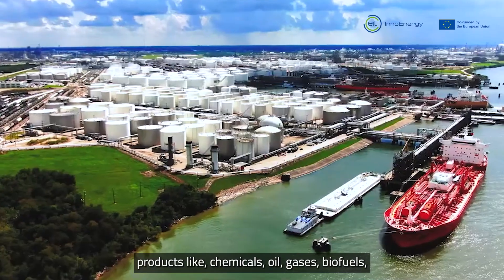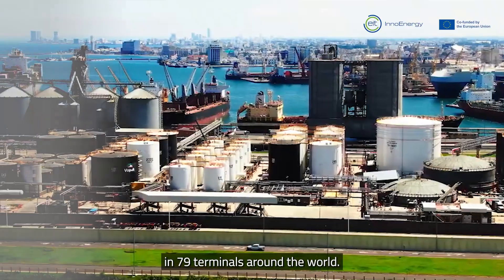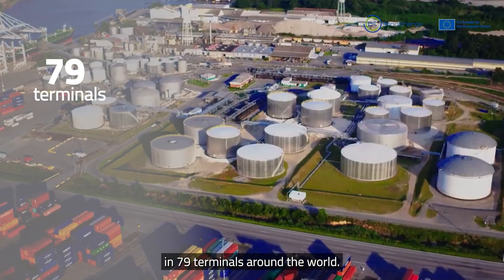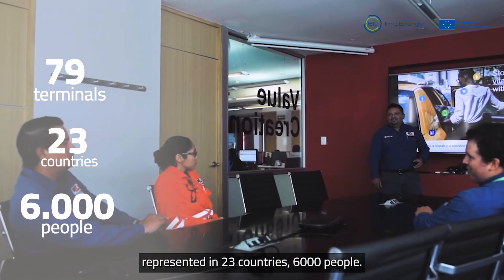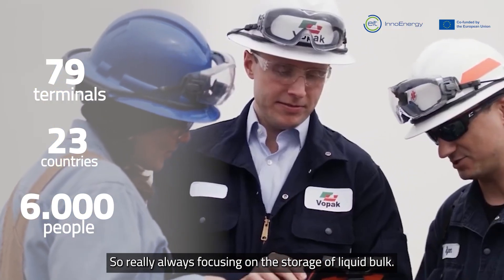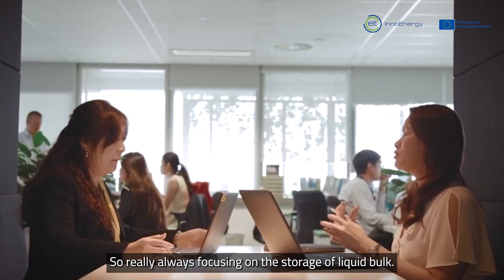Vopak is a tank storage company. We store liquid bulk products — products like chemicals, oil, gases, and biofuels — in 79 terminals around the world. We are the largest independent tank storage company, represented in 23 countries, with 6,000 people, always focusing on the storage of liquid bulk.